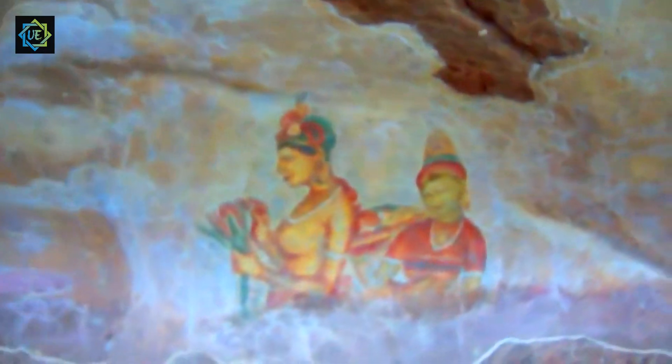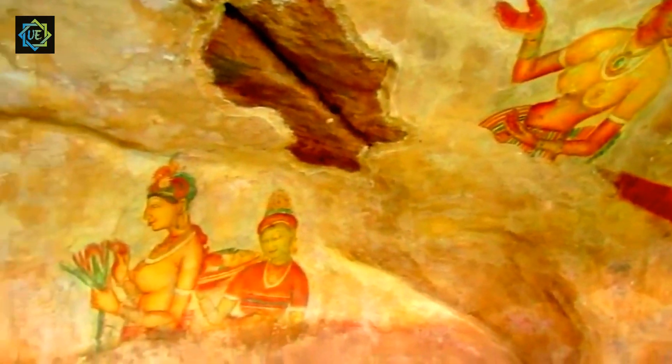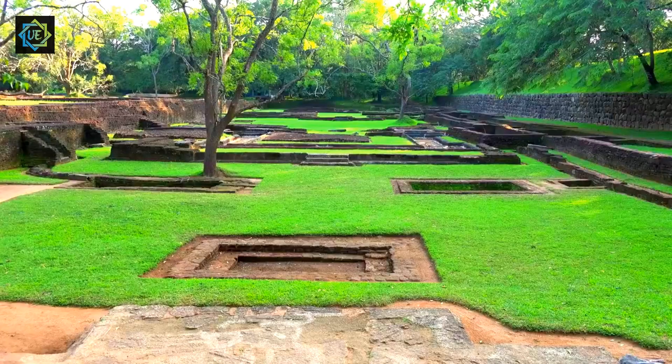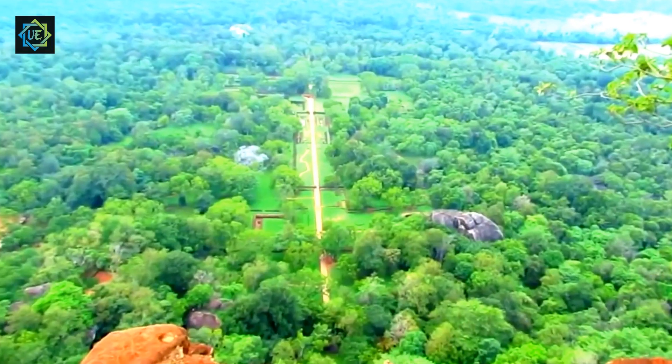The climb to the top of the rock is steep, but the view from the top is breathtaking. As you begin your journey to the top, the first thing you'll see is the entrance to the palace complex, guarded by the massive lion statue, of which only the paws remain.